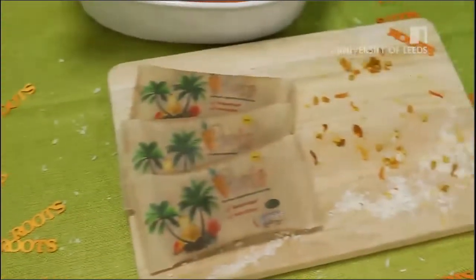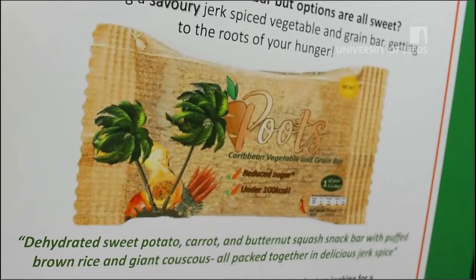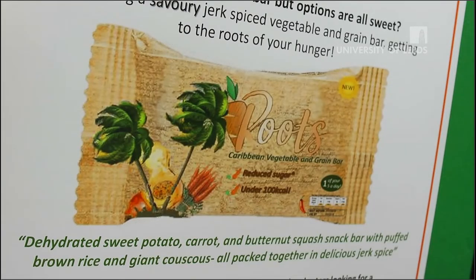Our product is a savoury cereal and grain bar made with roasted and dehydrated buss nut, squash, sweet potato and carrot peel, flavoured with Caribbean jerk spice.